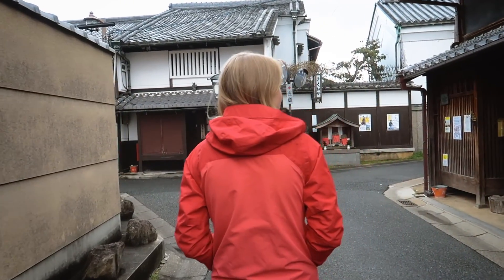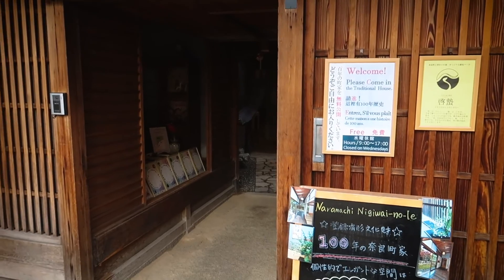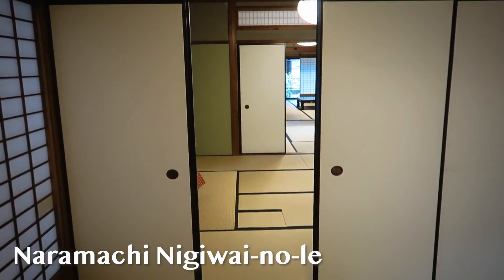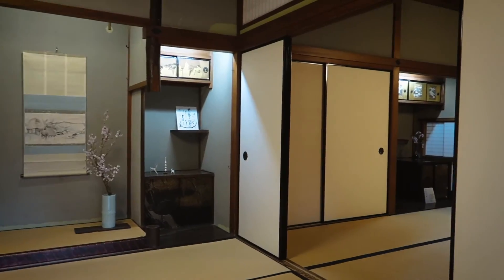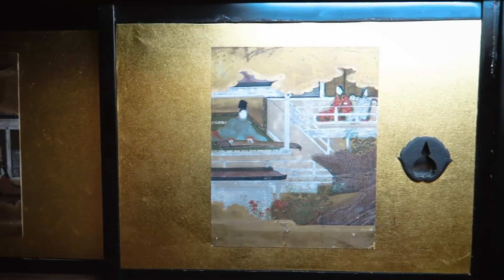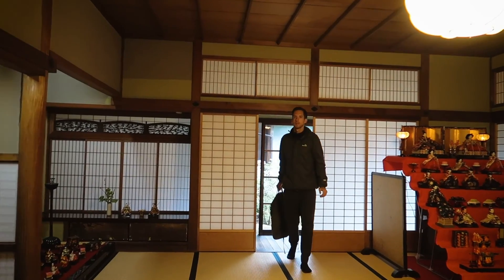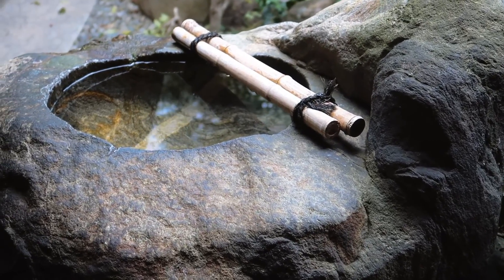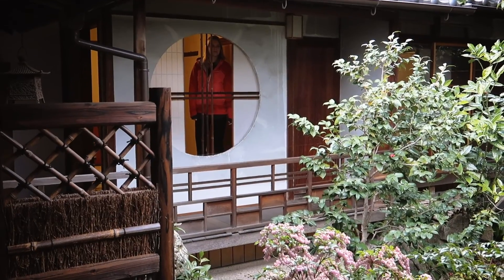The Naramachi area is a former merchant's district with lots of old houses. You can even go inside some of the preserved buildings to look around. We've come to a traditional Japanese house — it's really beautiful. You can see all the rooms, it's exactly how you imagine it, with the walls made of some sort of paper and a small garden out the back. The house is full of cultural details of daily life, with small shrines, a garden and tea ceremony area.